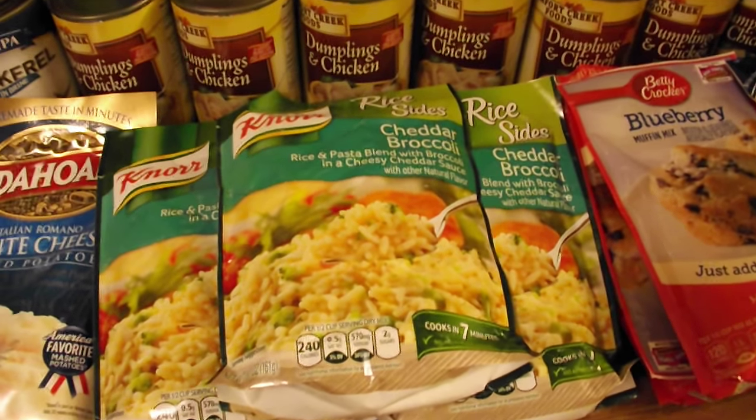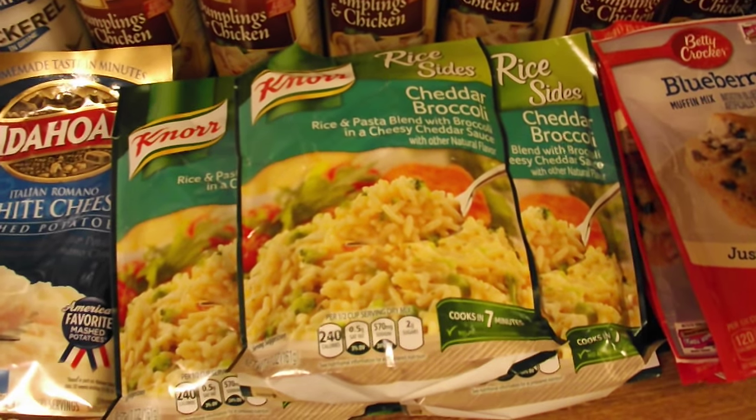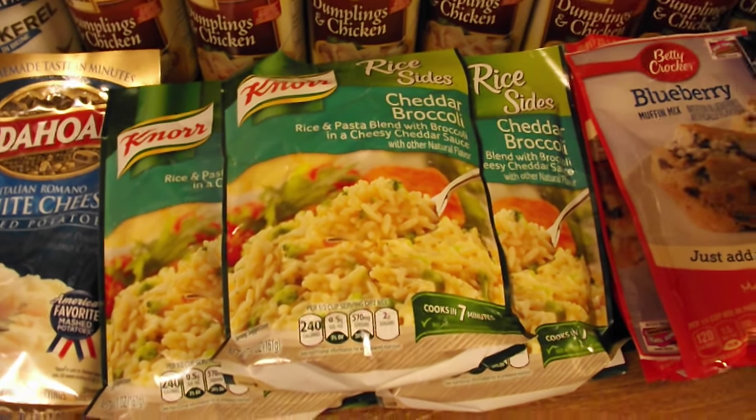Then over here we have the rice sides. These are really good, especially the rice pasta blend with broccoli and cheesy cheddar sauce. Delicious.